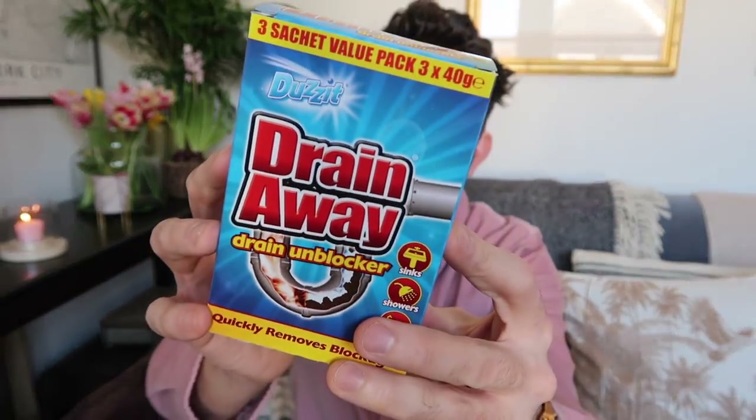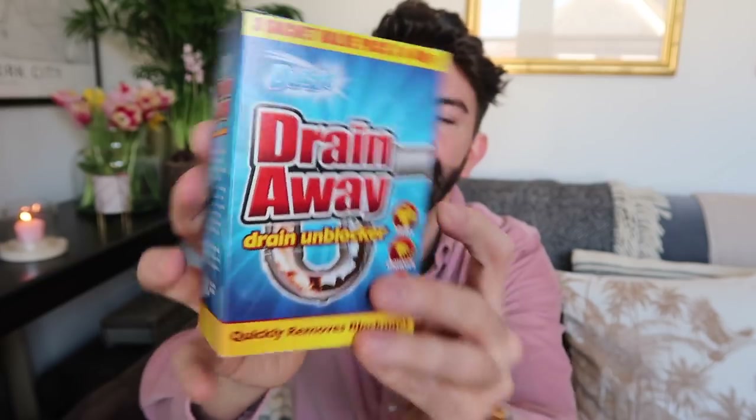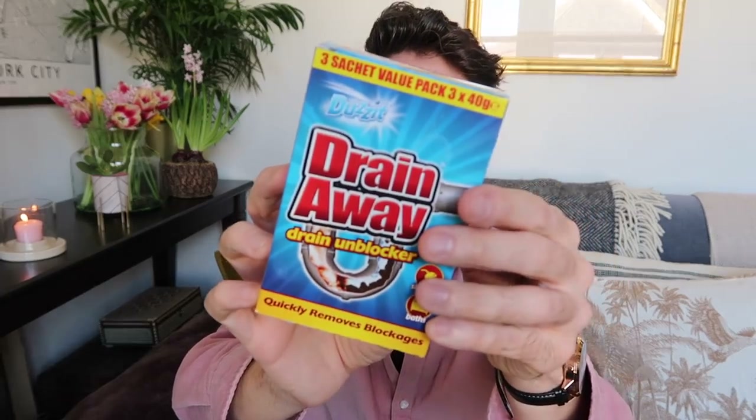We've still got a couple of favorite items to go, but first the cleaning supplies. We have Drain Away — a drain unblocker for sinks, showers, and baths that quickly removes blockages, coming as a three-sachet value pack. Recently there have been a couple of blockages that weren't fun to deal with, so it's handy to have ready. They also do bin liners — I picked up a 20-pack of refuse sacks, extra value, as I often forget to pick those up.